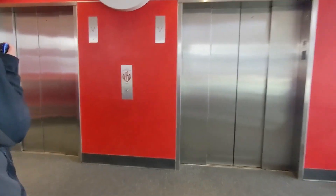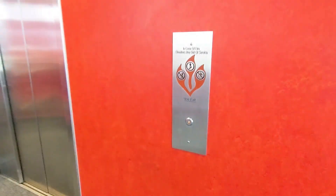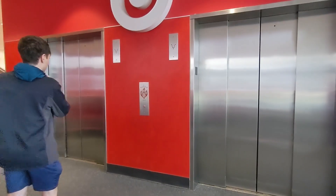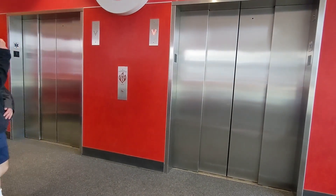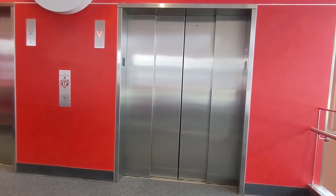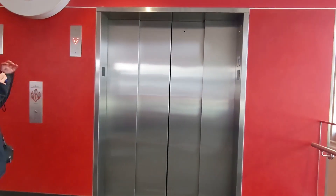Here are the elevators inside Target at Pastoral Plaza. The one we came up on is on the left — that's fine because I sent it down. This reminds me of Walmart — like the former Walmart. Does it remind you of the former Walmart? It kind of does, just a tad bit.